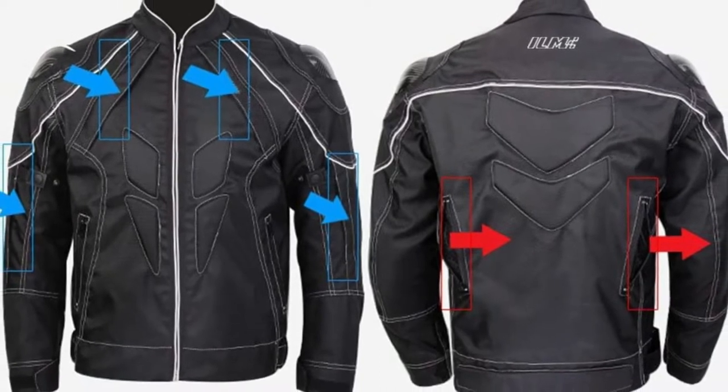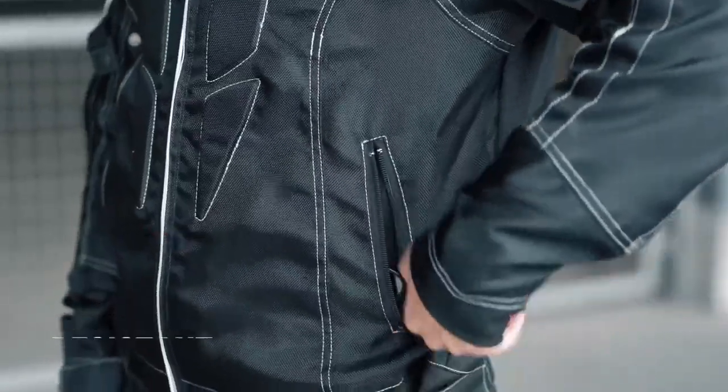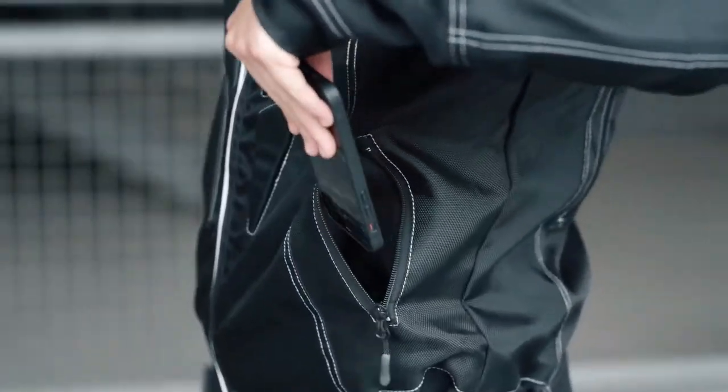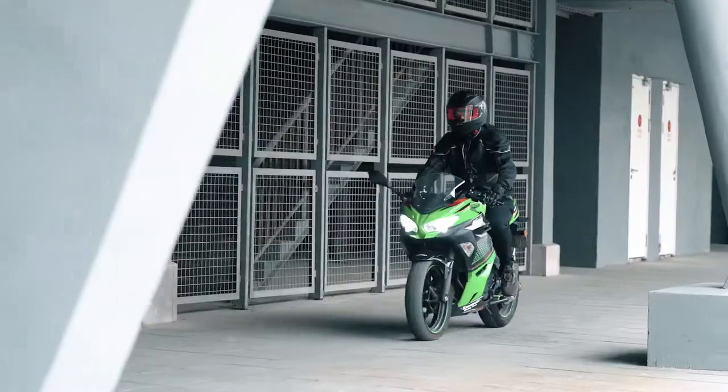The protection is well-placed and the material is robust and abrasion-resistant. The design and style of the jacket, as well as the number of pockets and the use of carbon fiber armor in the shoulders, are all popular features among owners.